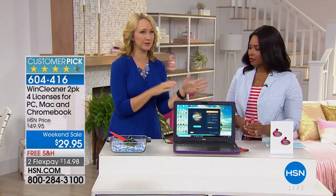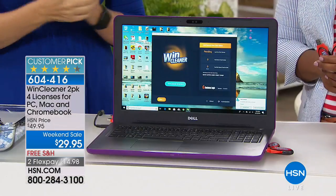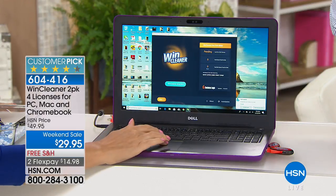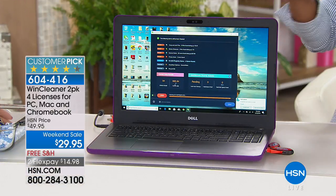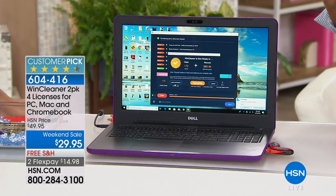You can take your computer to the geeks, and guess what they're going to do first if your computer's slow? They're going to clean it — using a very similar, if not this exact same product — and charge about a hundred bucks to do it. And they're going to charge you that every time you need it done. Whereas you can do this every day for the life of your computer and you're never paying another dime.